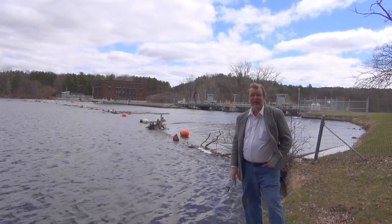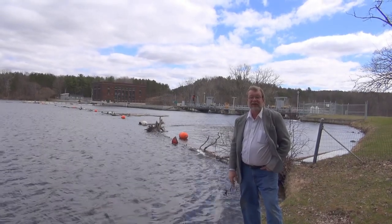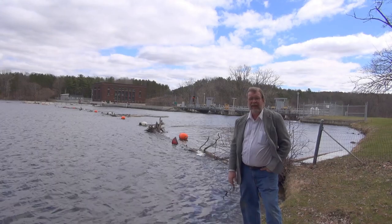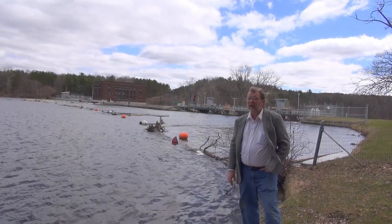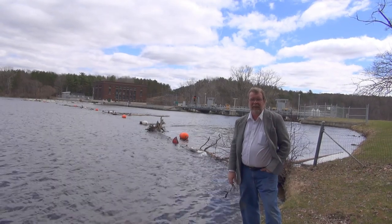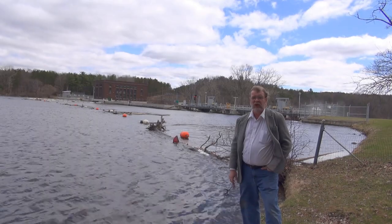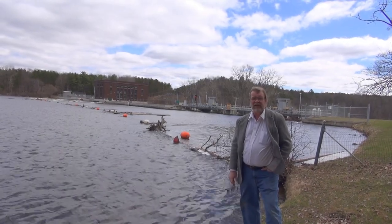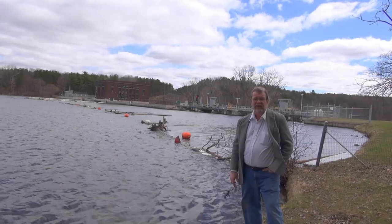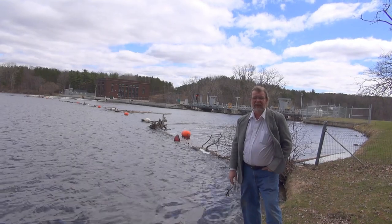We're here on the banks of the Muskegon River just south of Big Rapids, Michigan again. You may remember from our last episode we were upstream in Everett, Michigan and there was some serious flooding going on. The water seems to have subsided a bit. They've opened the spill gates on some of the dams downstream and we wanted to show you a little bit of that. Now behind me is the first of the dams that is downstream from where we were — this is the Rogers Dam, about 4 or 5 miles south of Big Rapids.